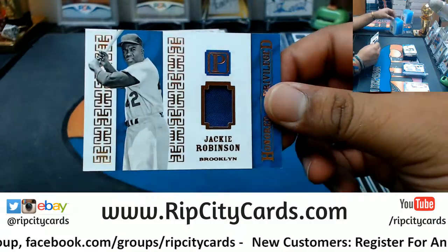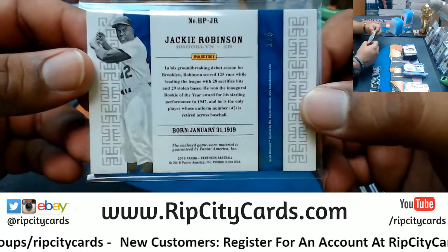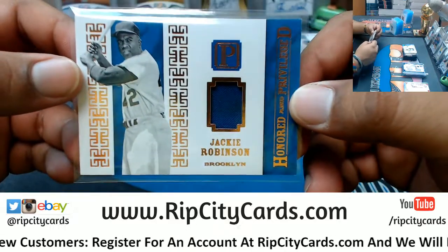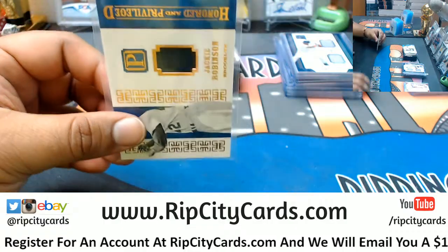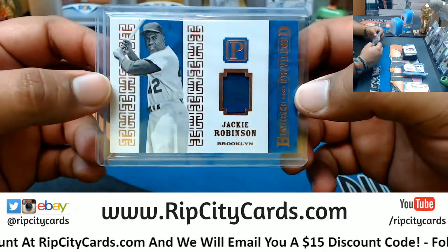Ooh! Got Jackie Robinson of the Brooklyn Dodgers with the relic on that — that's number 1 out of 5, that's huge! It's a little dirty too, that's nice. With enough technology you may be able to clone this card, and you can have your very own Jackie Robinson clone.